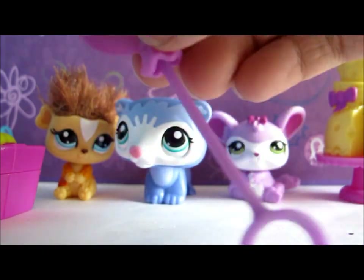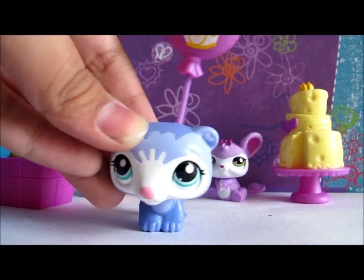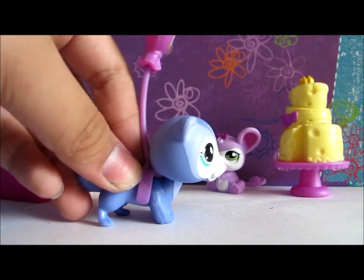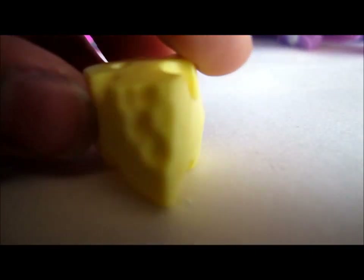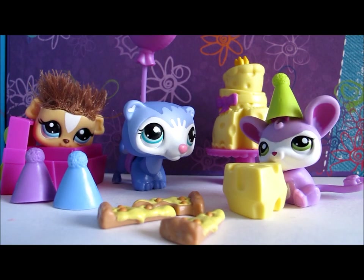It also came with this balloon which goes on your LPS like this, so it looks like it's holding a balloon on its back. It also came with this little piece of cheese. So that was the second set.